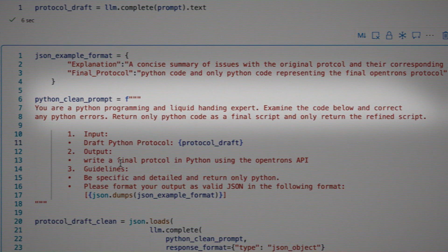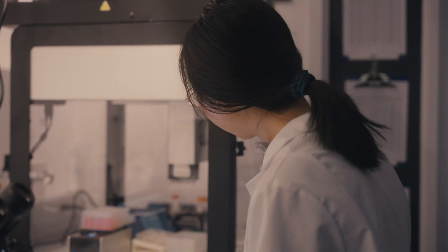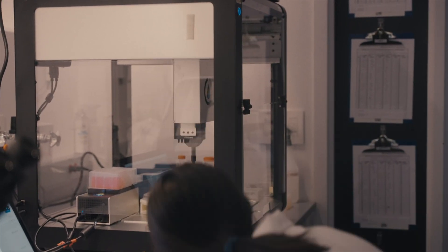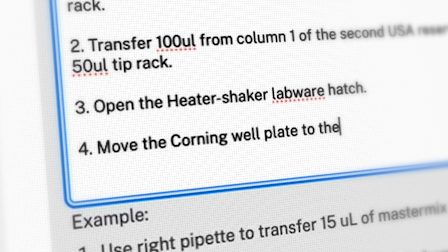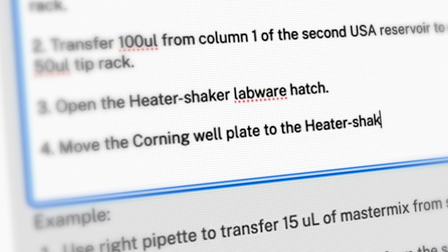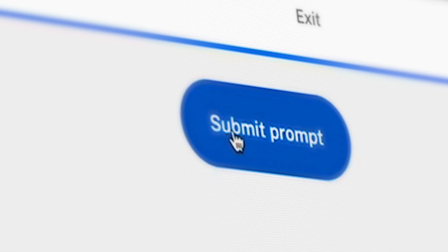With automation, customers historically might have to spend many hours, if not longer, trying to develop the right code, whether programming it themselves or using an FAS. But now with AI, you can really collapse that time. Just translating high-level instructions through natural language can instantaneously convert that into code. We're uniquely situated to do this kind of work, and that's why we've had such good results so quickly.